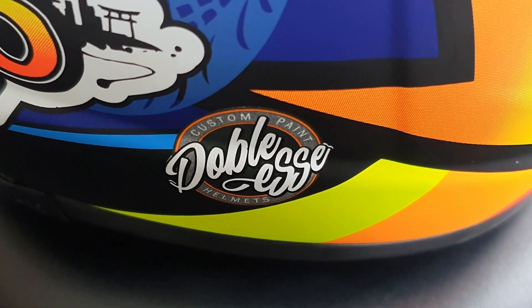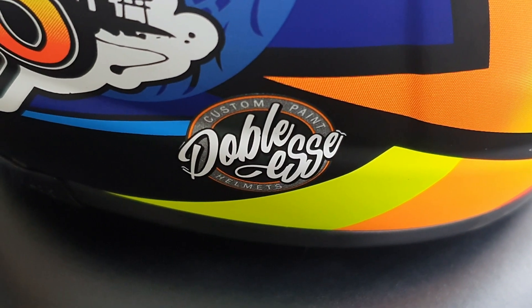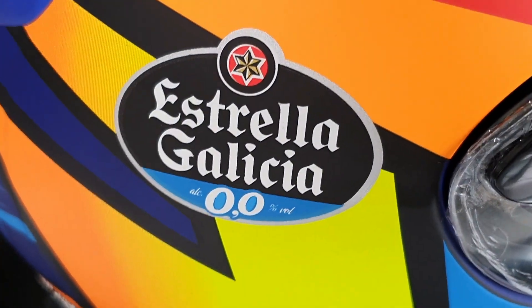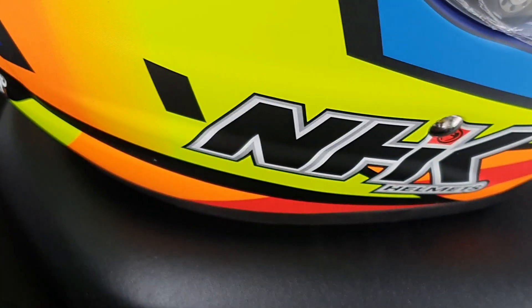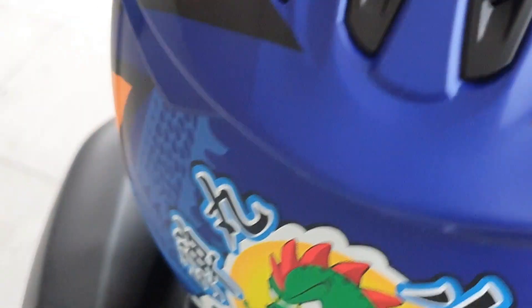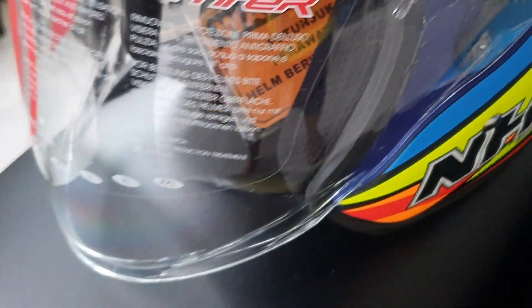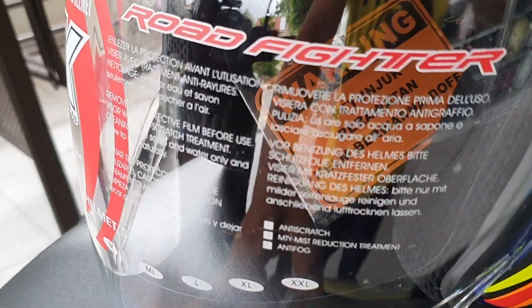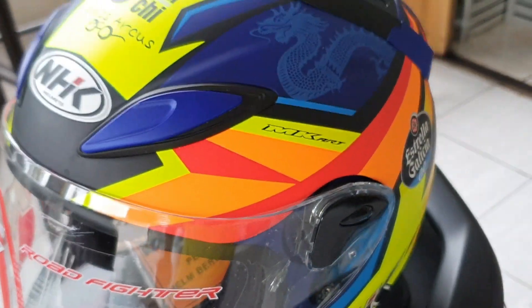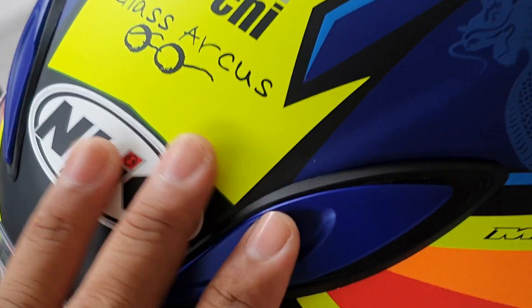Ada custom paint. Ada tulisan Double Ace Helmets, ada tim Estrella Galicia — tim motornya kayaknya. Dan kemudian ada tulisan MKR. Semua warnanya manis-manis, ada balutan orange sedikit. Kacanya ada tekukan, tetap kaca yang terbaru dari R6, ada tekukan di bagian atasnya. Permainan biru dopnya manis banget.